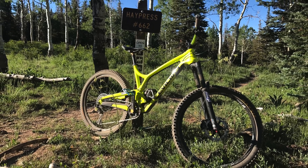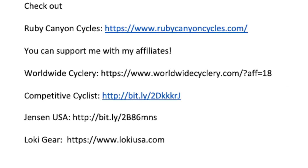Before we get too far into the topic, I do have affiliate links to Worldwide Cyclery, Competitive Cyclist, and Jensen down below. Anytime you make a purchase through those, it's like tipping me just a little bit — it helps the channel out a lot and doesn't cost you any more. So I've convinced you on buying a frame — now what?